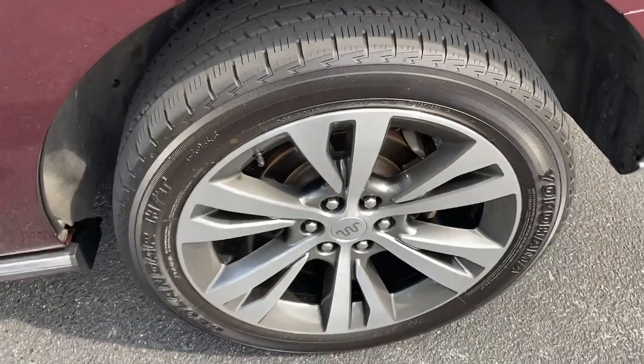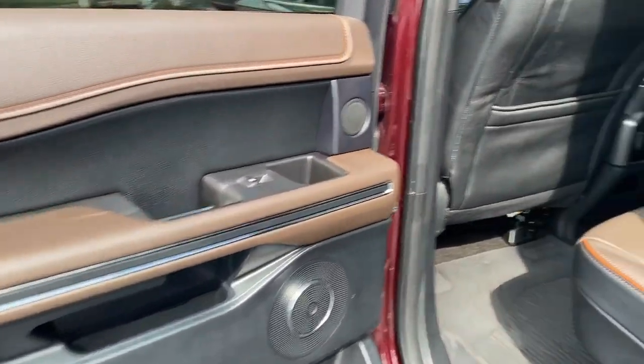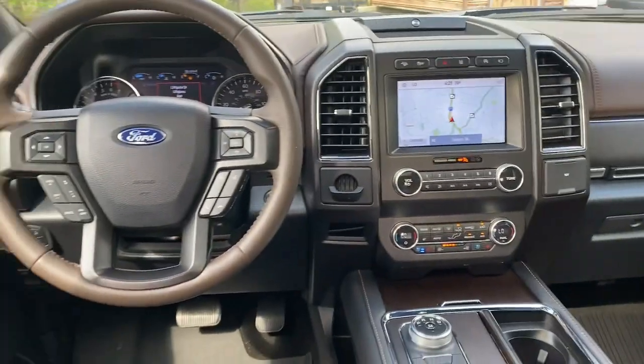These are just some of the great options this vehicle comes with: panoramic roof, lane departure warning, hands-free liftgate, navigation system, keyless entry, sun/moonroof, V6 cylinder engine, premium sound system, satellite radio, and four-wheel drive.